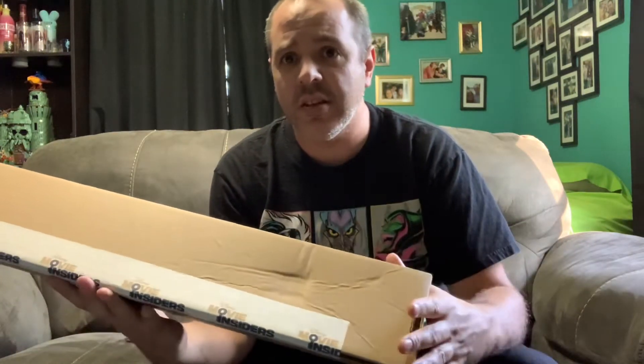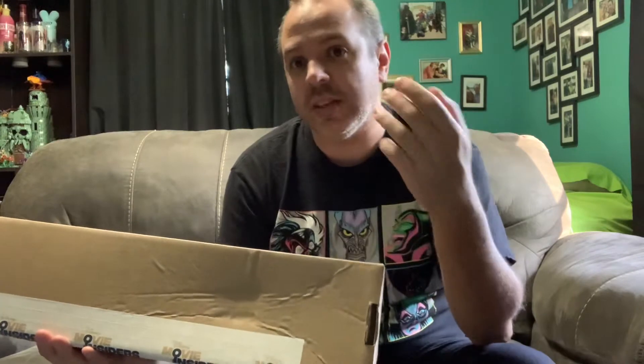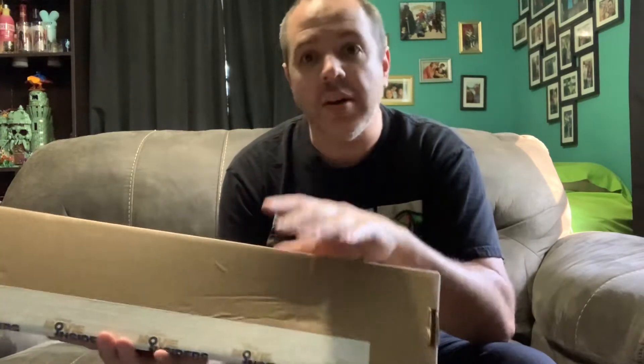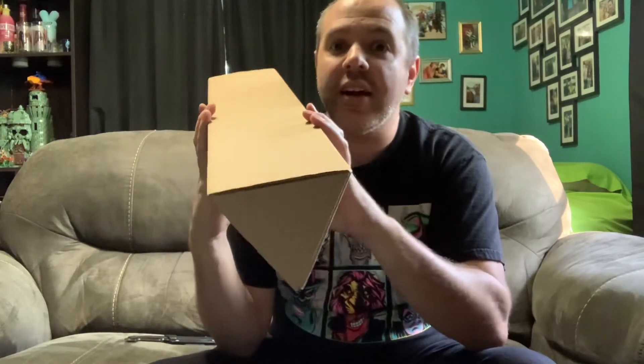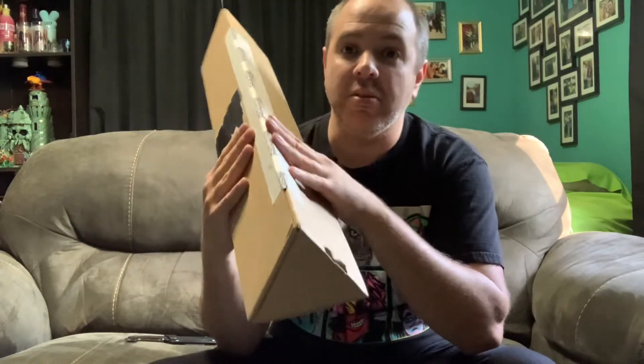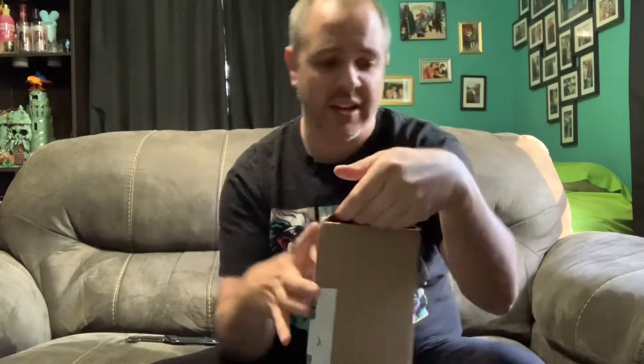Surprise - not done yet! I got one more thing to do because I got another one. I didn't buy this - I used my Disney Movie Insiders points. I used to do Disney Movie Rewards a lot. I earned enough points and got so many movie posters. I love getting the one sheets. I got a new one - I have not gotten a new poster in forever, and I just decided hey, why not.